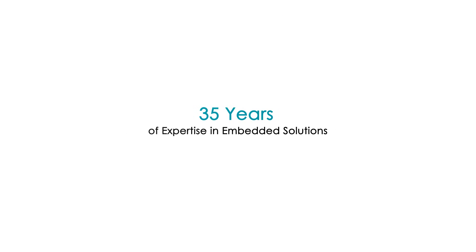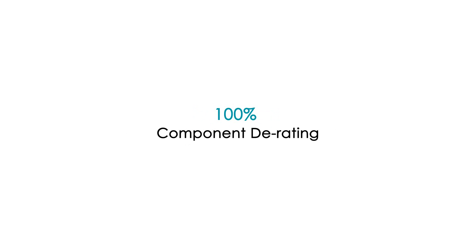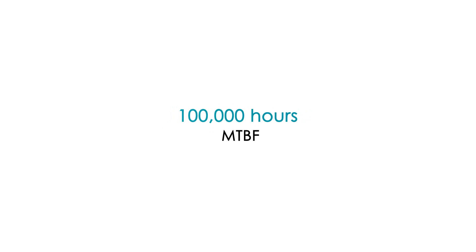At DFI, we constantly strive to deliver the highest quality products and services to our customers, making us the ideal partner for your business.